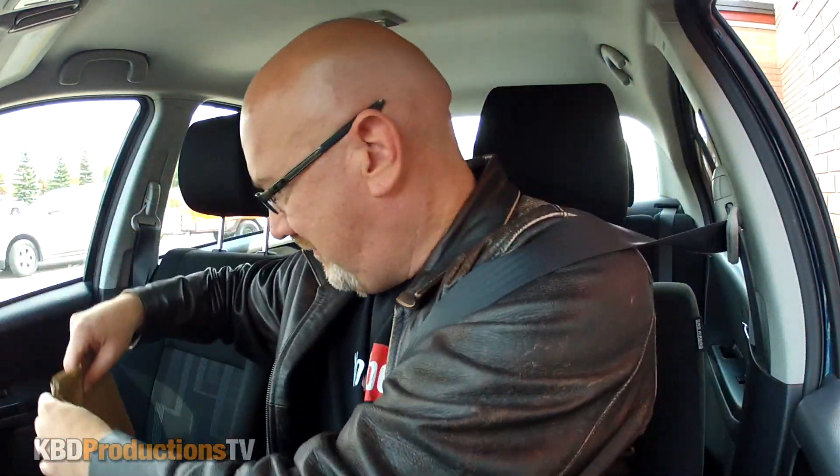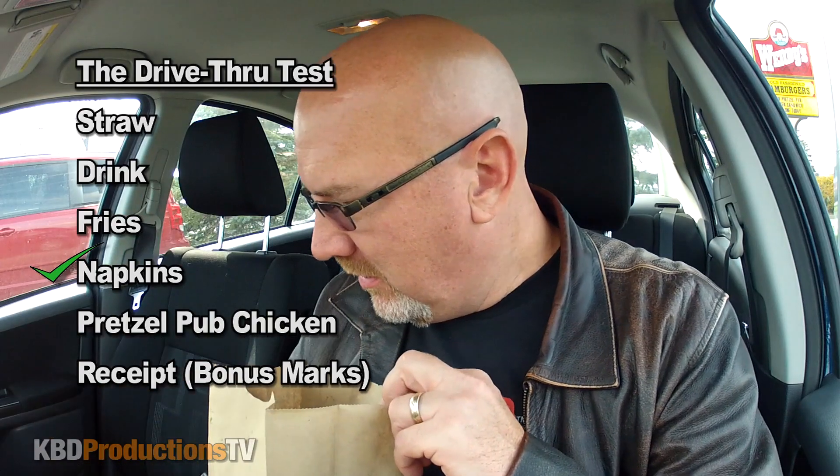All right, that's a medium - oh thank you! We found a place to park, let's check out this Wendy's chicken pub chicken. All right, the bill is at the top of the bag - Wendy's, you rock. It was $8.49 with the medium combo, added 69 cents, and the total was $10.37.